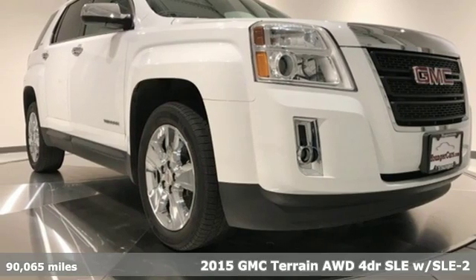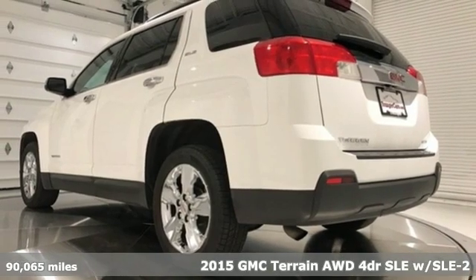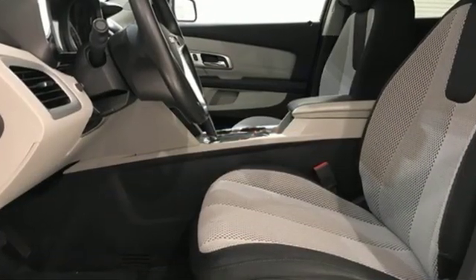It's a 2015 GMC Terrain. This SUV will be the perfect fit for your family with power and efficiency, and surprising cargo space. It comes with features you need, and better yet, want.